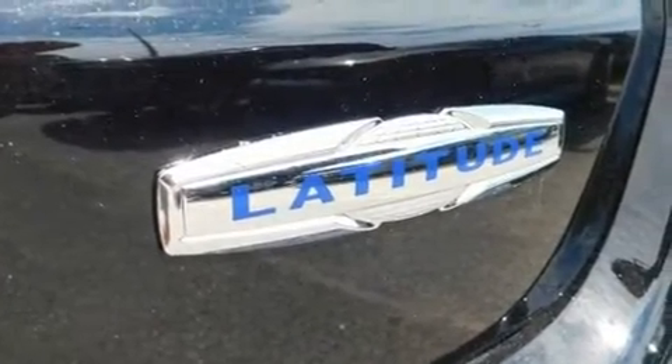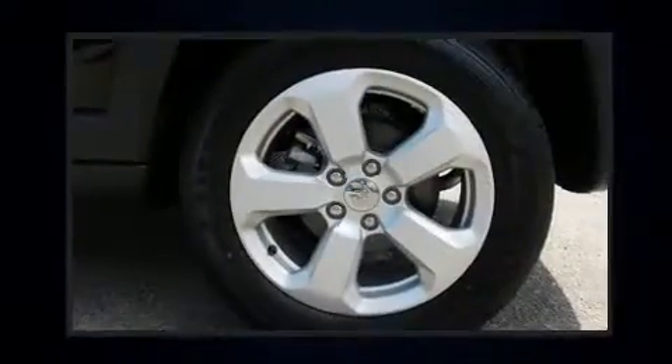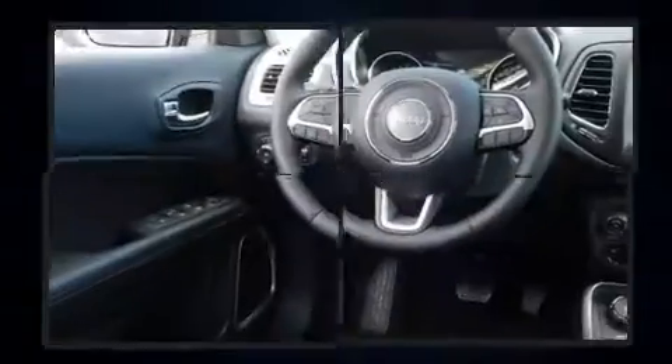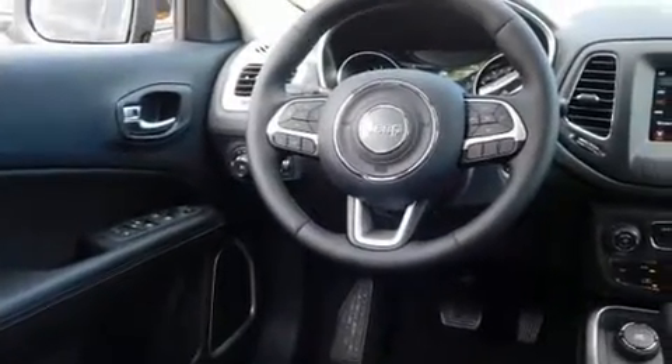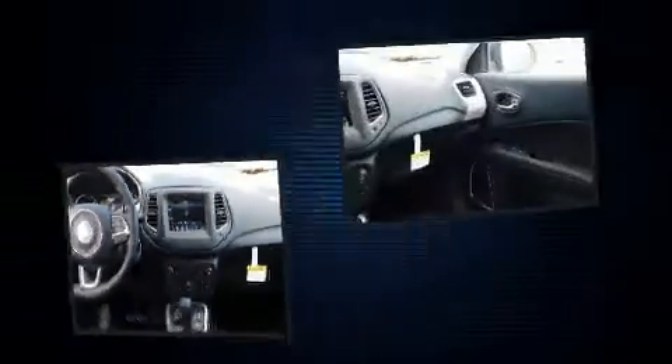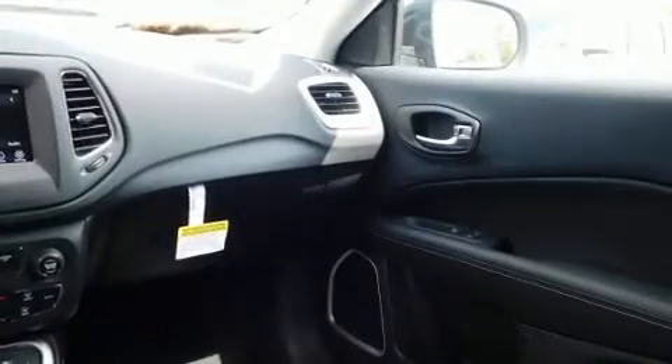Jeep prioritized comfort and style by including one-touch window functionality, a tachometer, front fog lights, remote keyless entry, a roof rack, and a split folding rear seat. Jeep also prioritized safety and security with features such as dual front impact airbags with occupant sensing airbag and head curtain airbags.